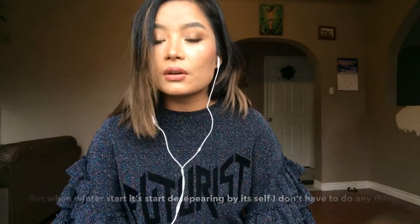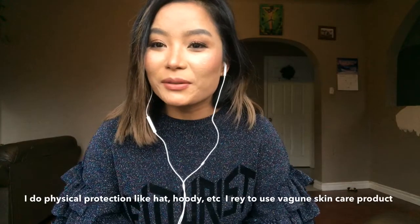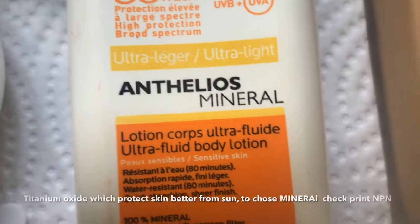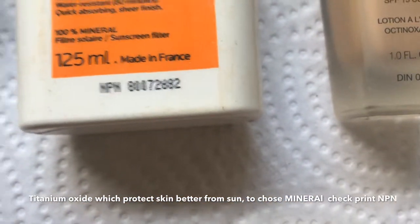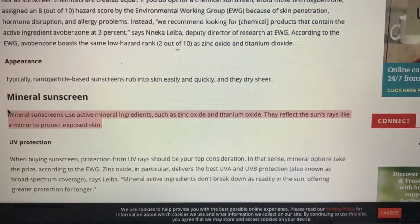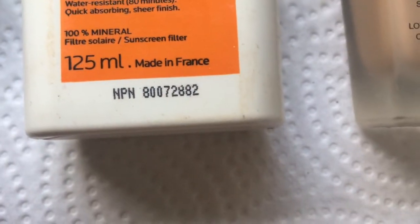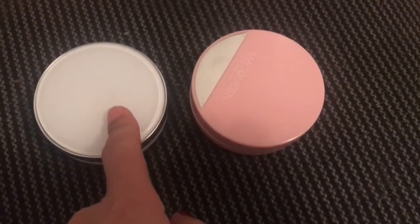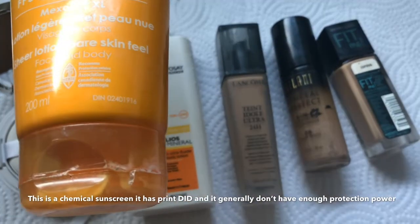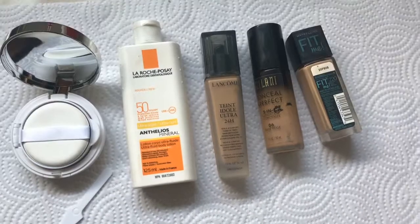I am going to use this sunscreen for my normal routine. Now, I am also going to use the BB Cushion. I am going to use mineral sunscreen. I will use mineral sunscreen with zinc oxide and titanium dioxide. The protection is high. I will choose a sunscreen with SPF 30. This is a biochemical sunscreen. As a friend, I will use a mineral sunscreen for the skin.